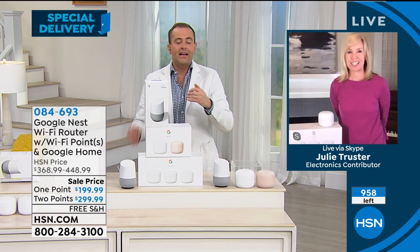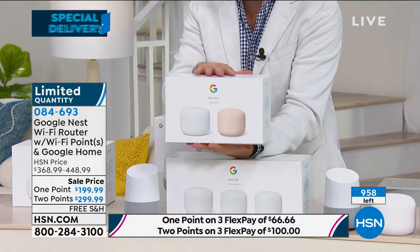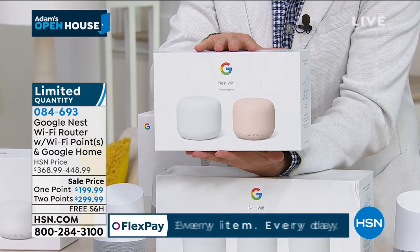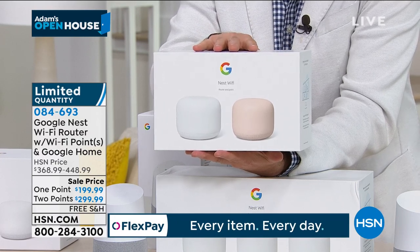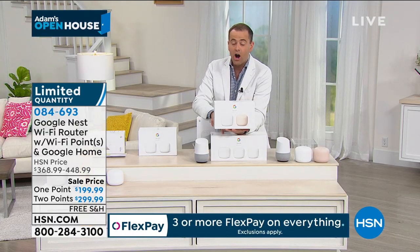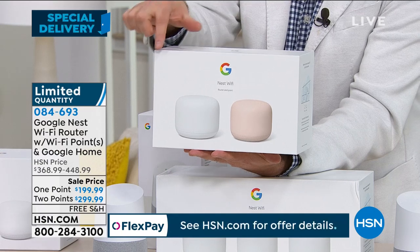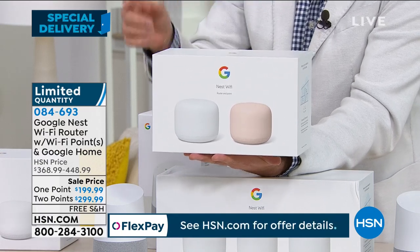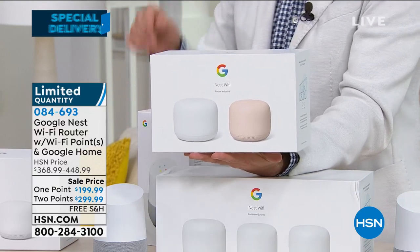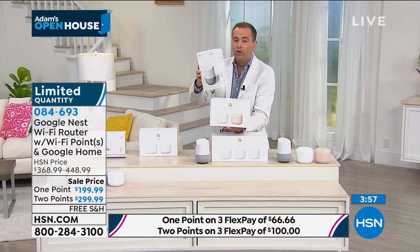The only issue we've got is this — most of us are buying the two-pack, which is for homes up to 3,800 square feet. You're seeing a quantity left of 958, but if you want the most popular two-pack, I really only have 270 left. We'll have some of the three-pack left over because that's for a big house — over 3,800 square feet. This one is the most popular by far. If you are ordering, you can choose white or sand — those are the two colors. At no extra cost, for every order that comes through, we anticipate a sellout in less than five minutes, and everybody will receive an additional Google Home.